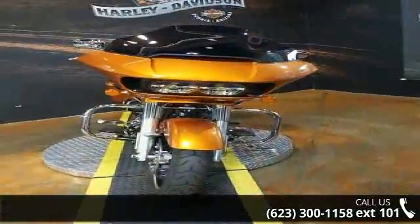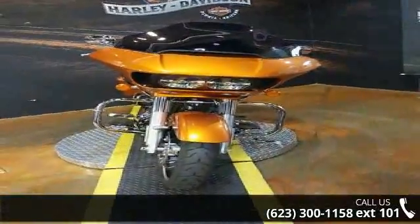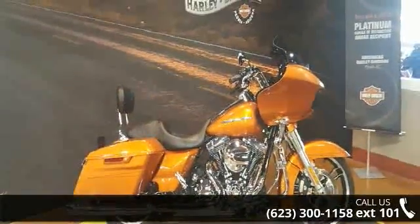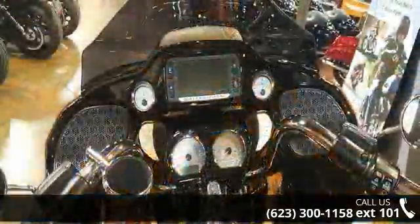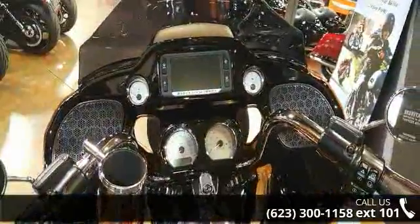This is a great deal on a pre-owned motorcycle. Low mileage is an important factor in your purchase, and this one delivers a low odometer reading. A test ride is waiting for you — call now to schedule an appointment at our dealership.